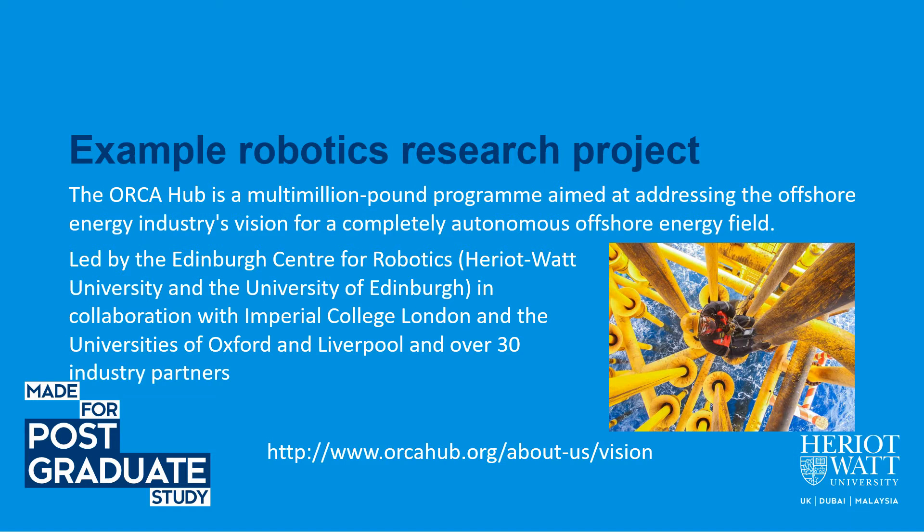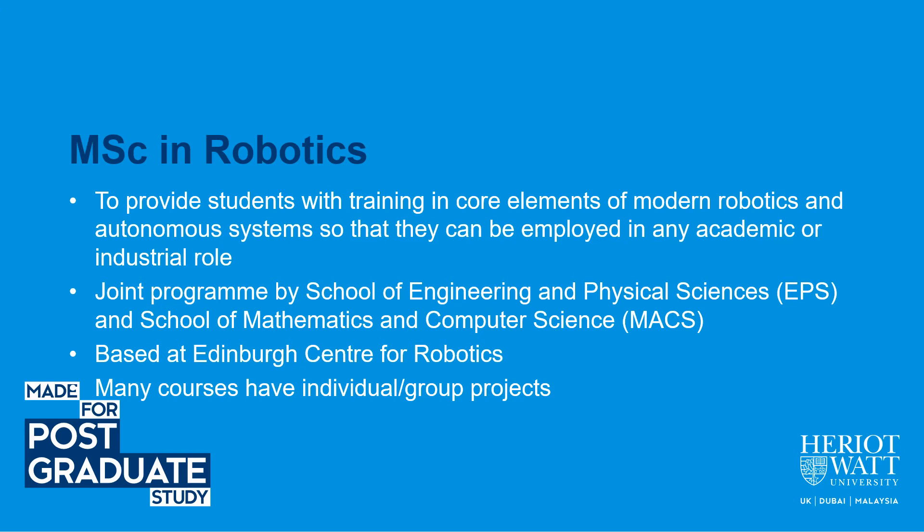One example research project in robotics is ORC, a multi-million-pound program on completely autonomous offshore energy technologies. It is led by the Edinburgh Center for Robotics in collaboration with Imperial College, the University of Oxford, and Liverpool, as well as 30 industrial partners. Our MSc in Robotics provides students with training in core elements of modern robotics and autonomous systems, so that they can be employed in any academic or industrial role.